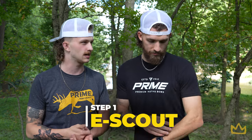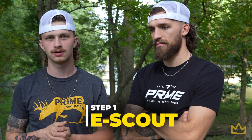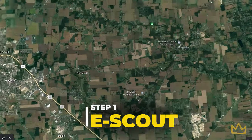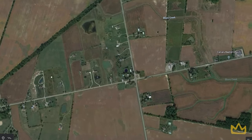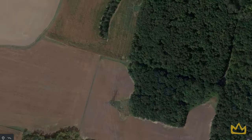Step one for finding these big deer is e-scouting. Basically, e-scouting is getting on your mapping choice — we have Onyx, Spartan Forge, HuntStand. We use Google Earth a lot of the time because you can see a lot on there. Get on there and look for three key things: food, bedding, and a natural water source. If you can find those three elements close by, that's what we call a sweet spot — and they do exist. Once you find one, you'll know, because there will be deer everywhere.